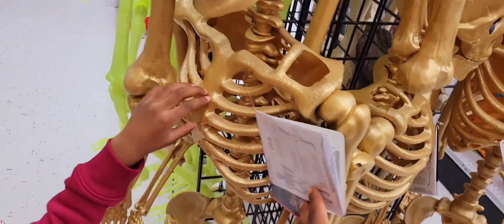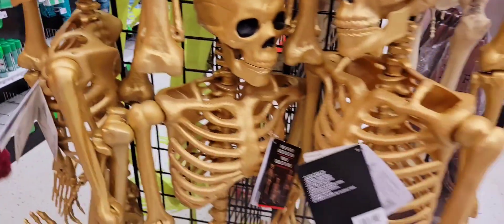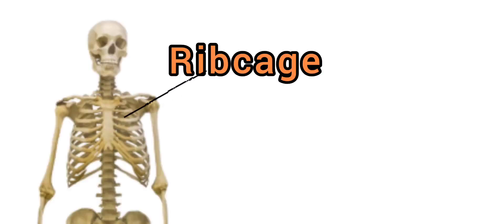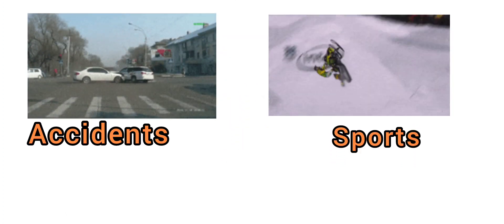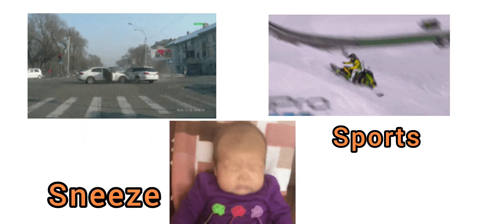This is the rib cage. Our next bone is the rib cage, and the rib cage protects your heart and lungs. It is very delicate and can be damaged by accident, sport, or even a powerful sneeze.